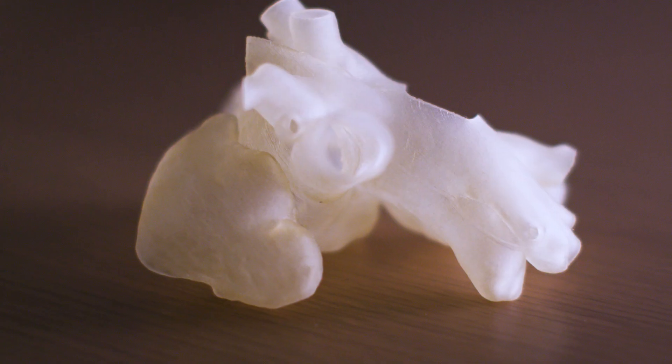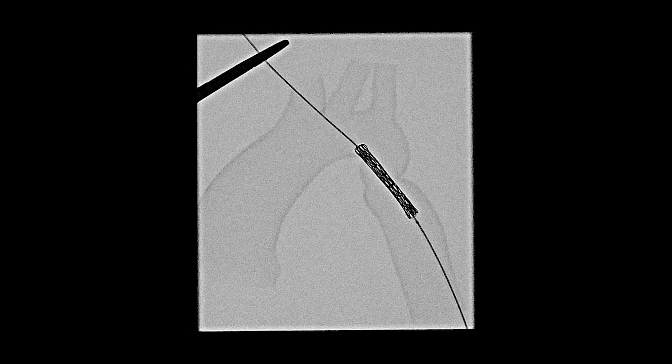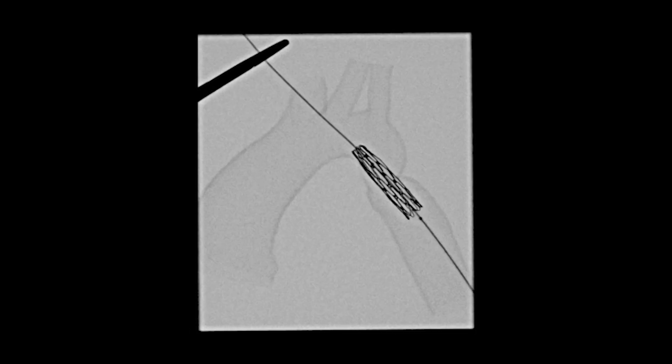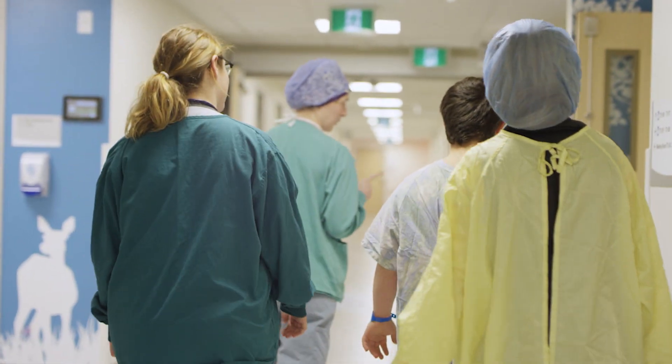In this patient's case, we were able to print a model of the aorta ahead of time, see where the narrowing was, pick a stent, and plan the procedure before we actually took her to the cardiac catheterization lab.